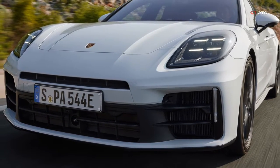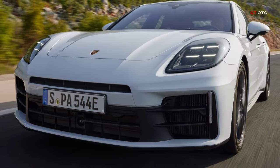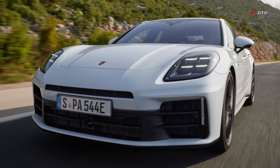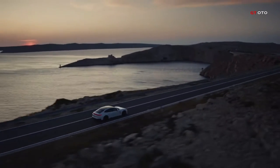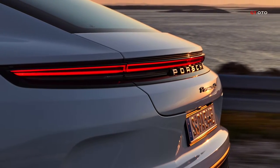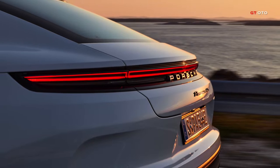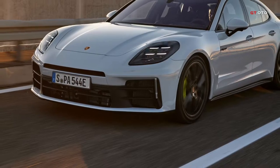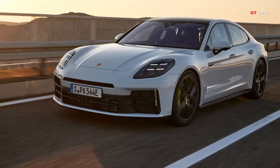Compared to the previous generation, all Panamera e-hybrid models offer a greater electric range, faster charging speed, better throttle response, and improved driving performance. The e-hybrid models feature four optimized driving modes, along with improved Sport and Sport Plus modes, enhancing efficiency and driving dynamics.